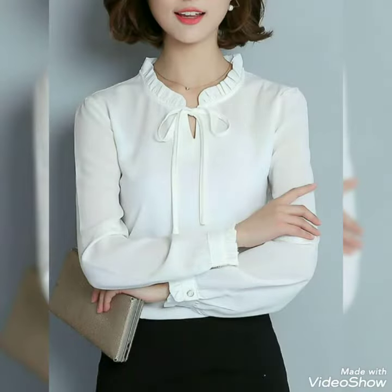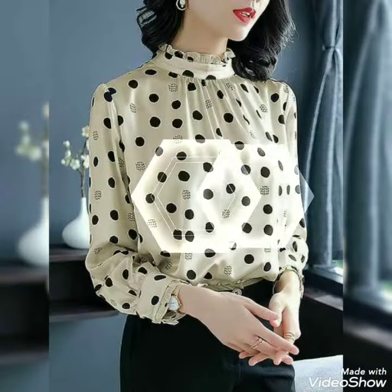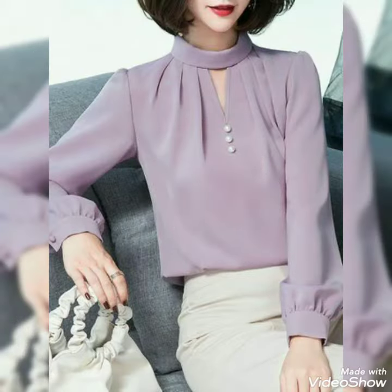Plain blouses and skirts — I hope that you will definitely feel good.